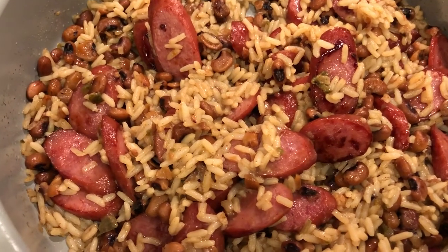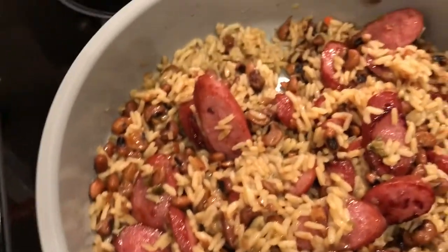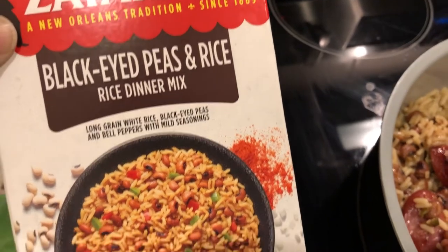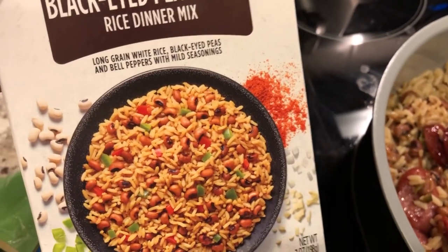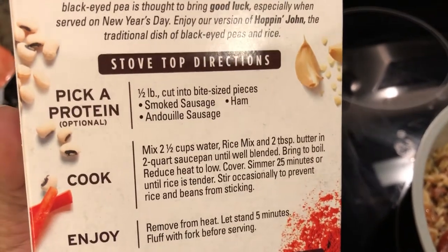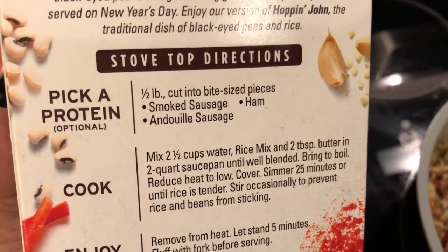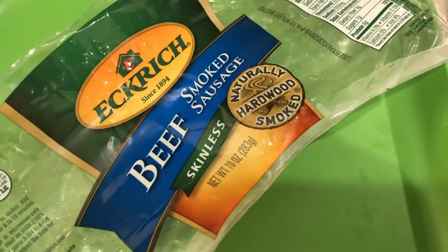We are having another pantry and freezer meal today. We're trying out Zatarain's black-eyed peas and rice dinner mix that I had in the pantry and needed to use. It gives you the option of adding protein, and we decided to add some smoked sausage. Howard actually made dinner tonight — we had smoked sausage in the freezer, so that's what he used.